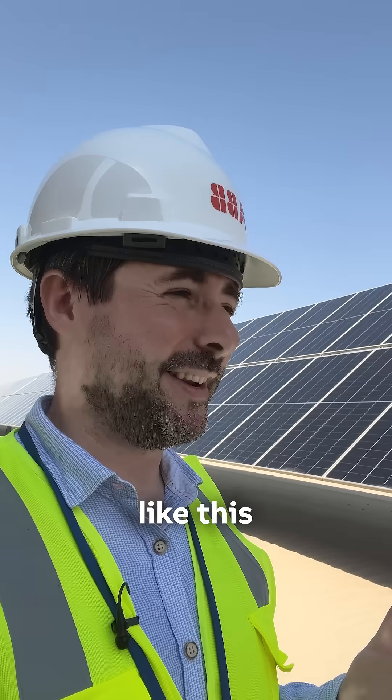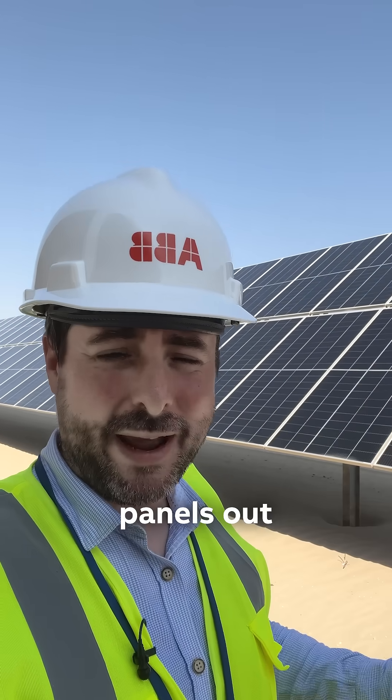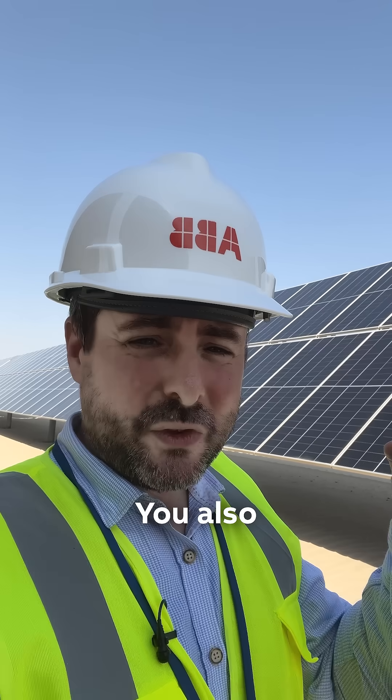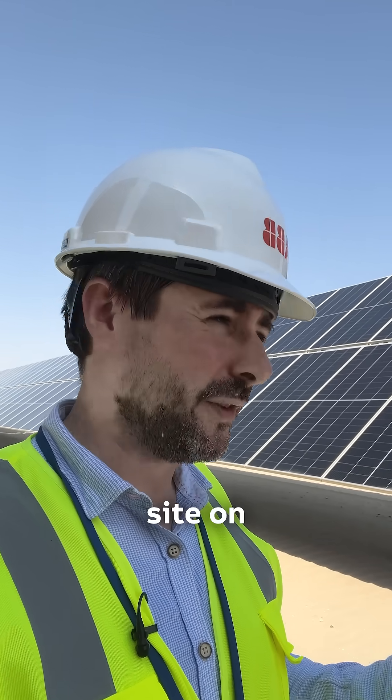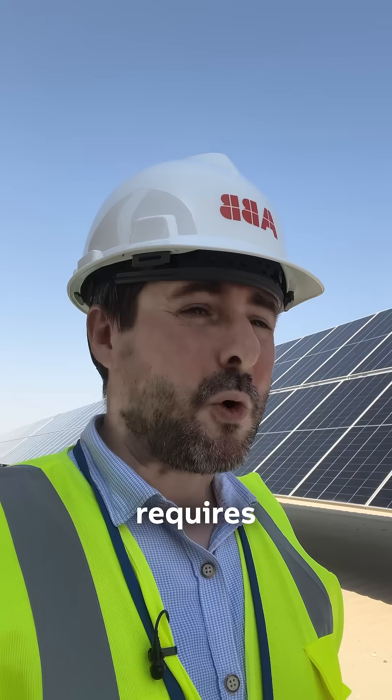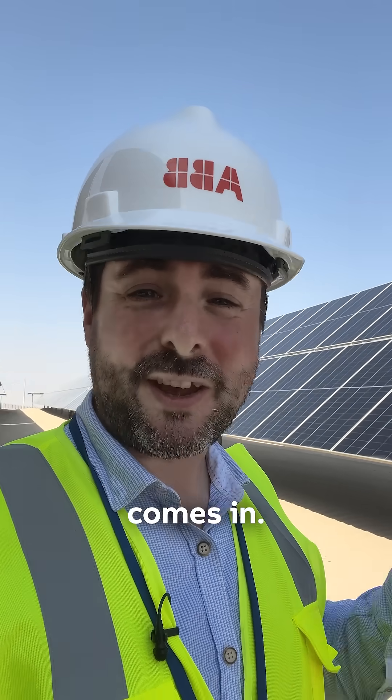But of course, running a site like this isn't as simple as just turning up and sticking a load of solar panels out in the desert. You also need to be able to control it, and controlling the information and the flow of a site on this scale requires the brains of the system. And that's where ABB's technology comes in.